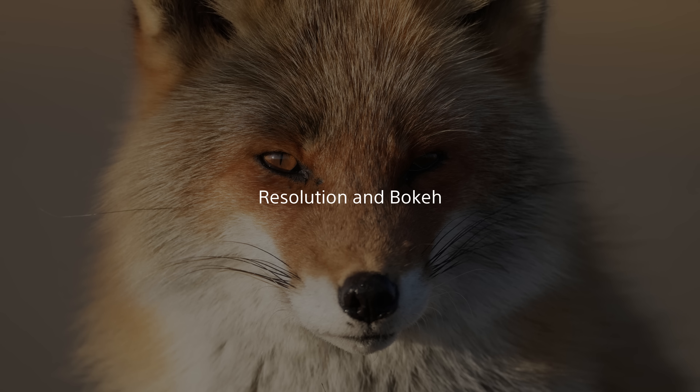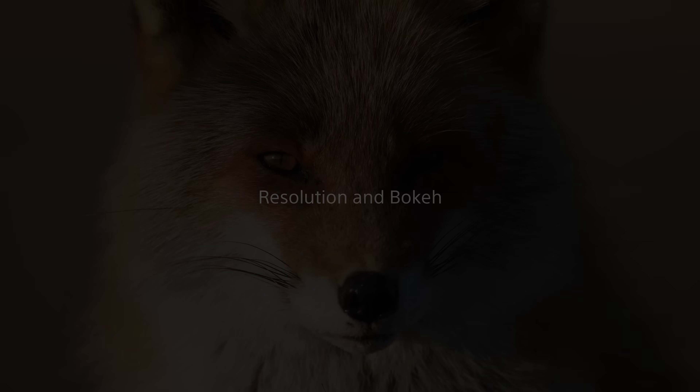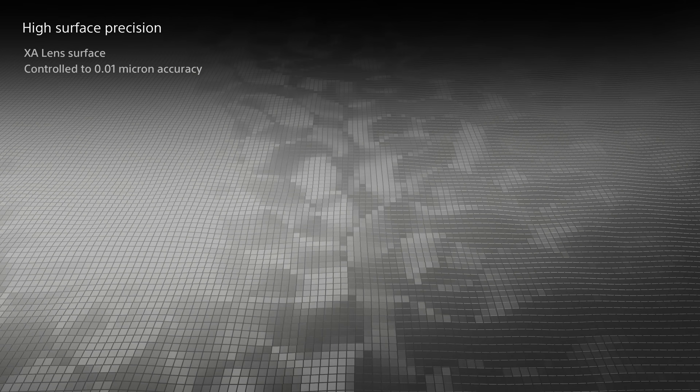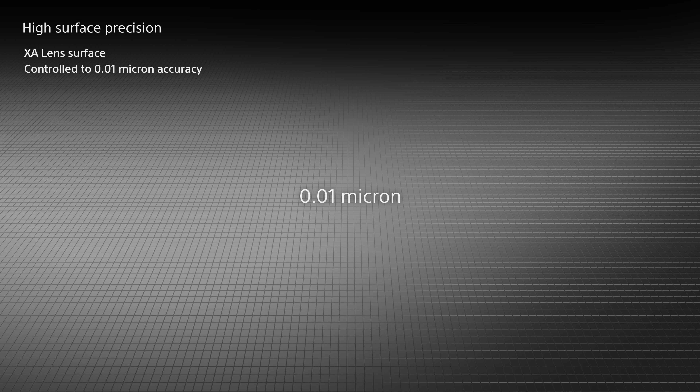Achieving high resolution and melting bokeh together has always been a difficult challenge in optical design. The technology that greatly contributes to this challenge is Sony's advanced extreme aspherical, or XA, lens — with both stunning resolving power and beautiful melting bokeh. Precision manufacturing technology controls the aspherical surface to extraordinarily high accuracy within 0.01 microns. This unique manufacturing technology is constantly advancing optical performance.